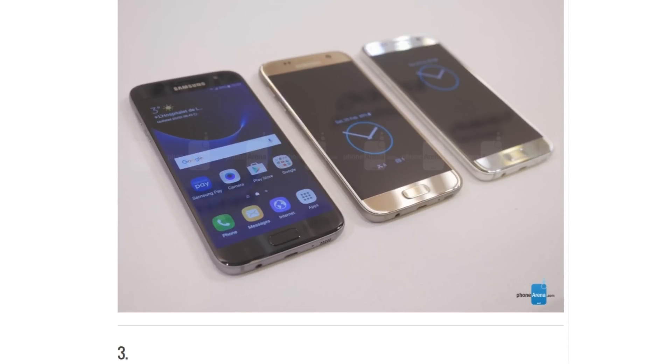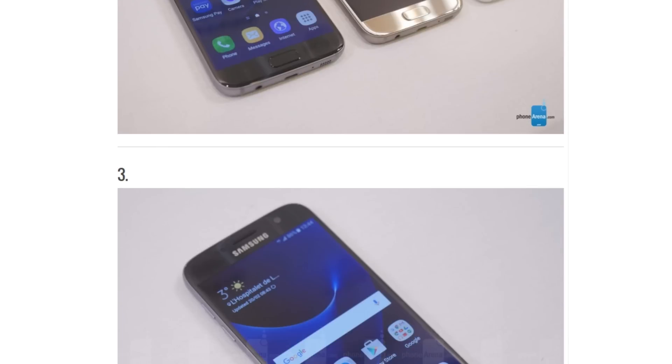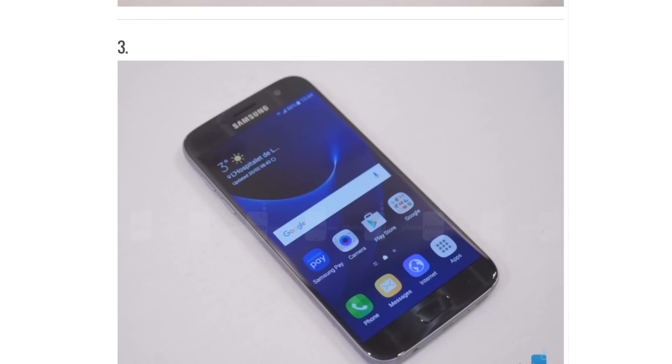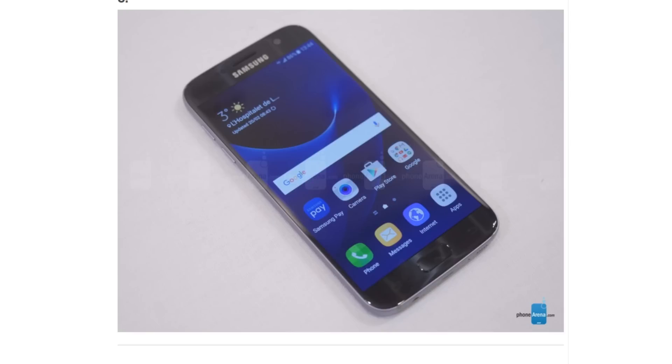The camera is not bulging out that much compared to last year — it's now more embedded into the back. This is the Galaxy S6, which has the same 5.1-inch display and Quad HD resolution, so definitely there is no change in that. But you can see it's a little bit more like a Note 5 screen from the edge.